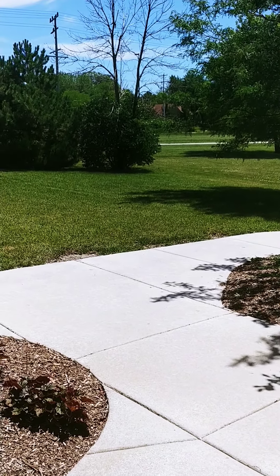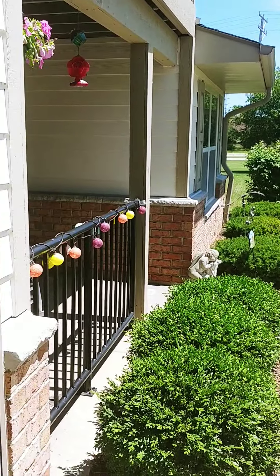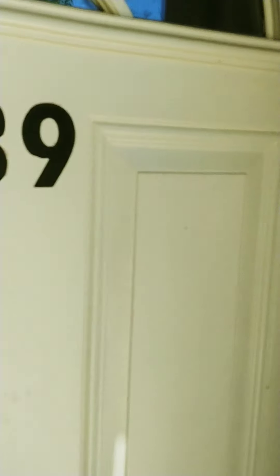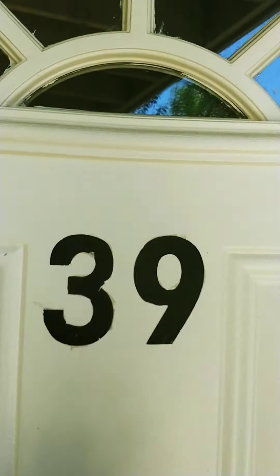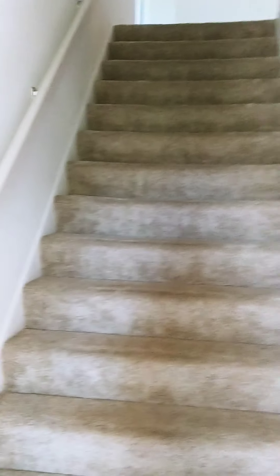Good afternoon. Today we are viewing 1523 24th Avenue, North Plank Court, unit number 39. This one is a beautiful three-bedroom, two-bath upper with a two-car attached garage.